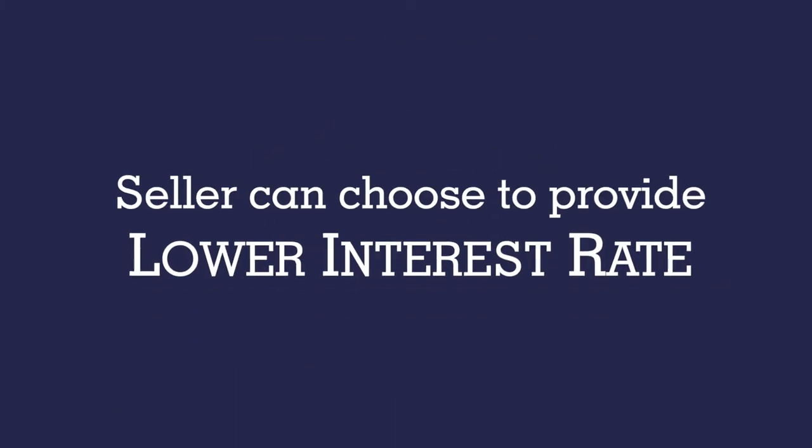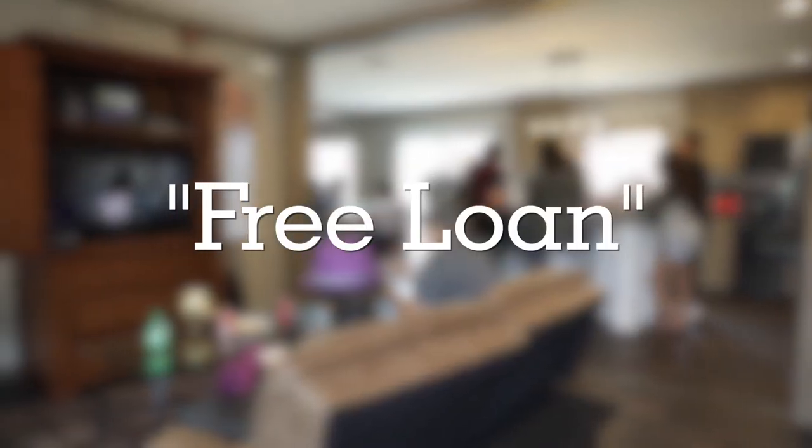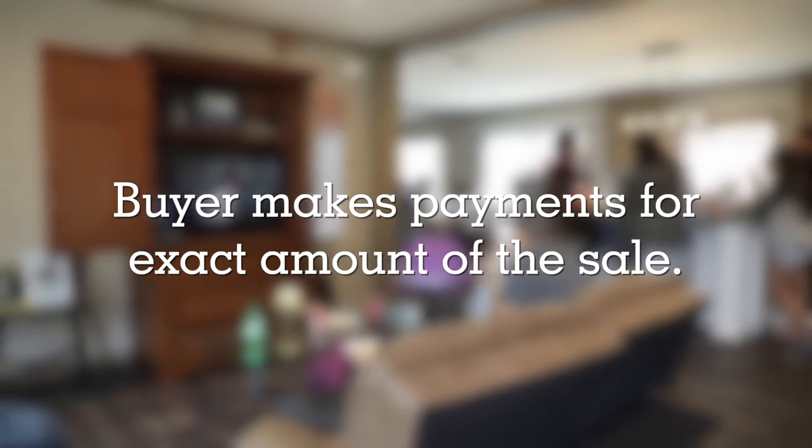Another reason for owner financing is the seller can choose to provide a lower interest rate than the bank. This is especially the case when property is sold within a family. In some cases you may see a relative offer a free loan, meaning the buyer makes payments for the exact amount of the sale with little to no extra for interest, making owner financed loans a generous gift to a friend or family member.